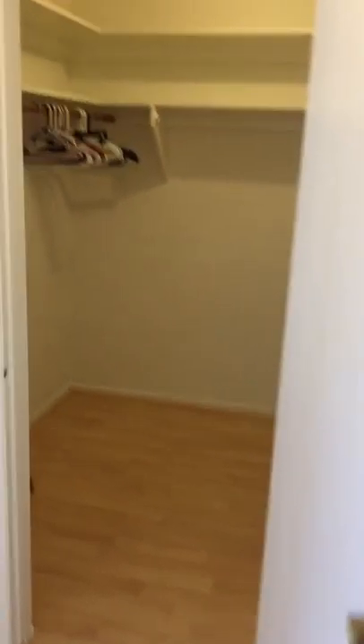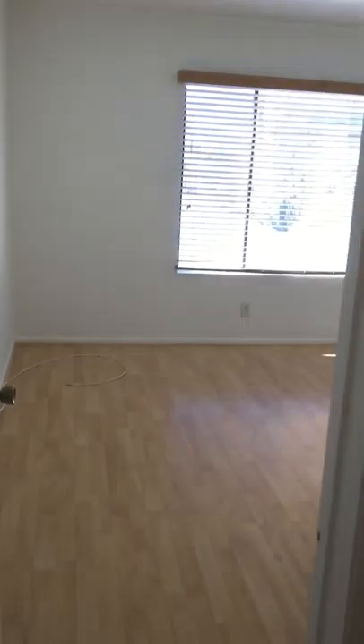I can stretch out both my arms and never touch the walls. Nice flooring in here. Here's the bathroom — again updated, very nice. Nice mirror, decent floor, and shower tub.